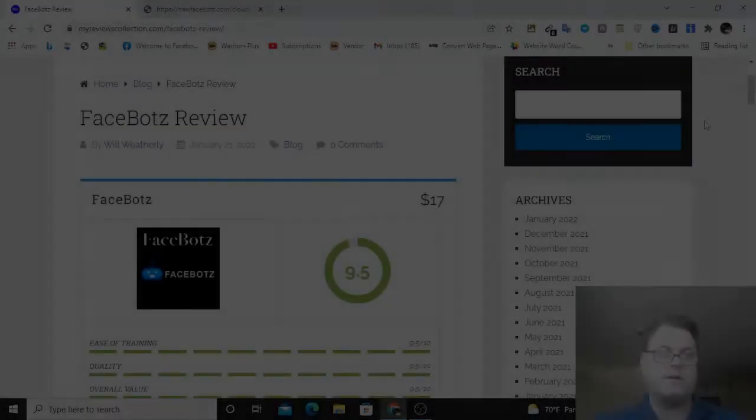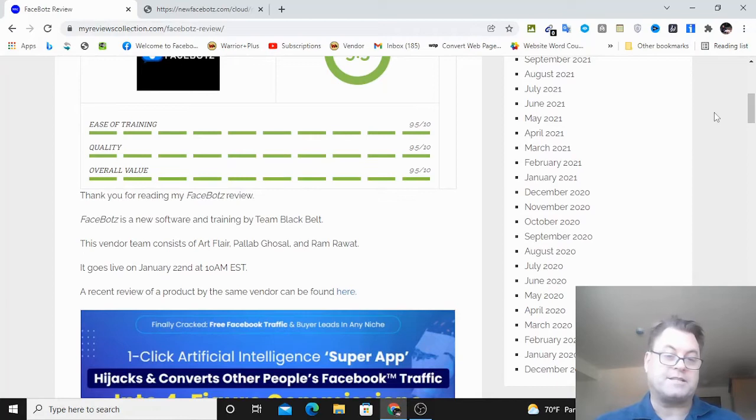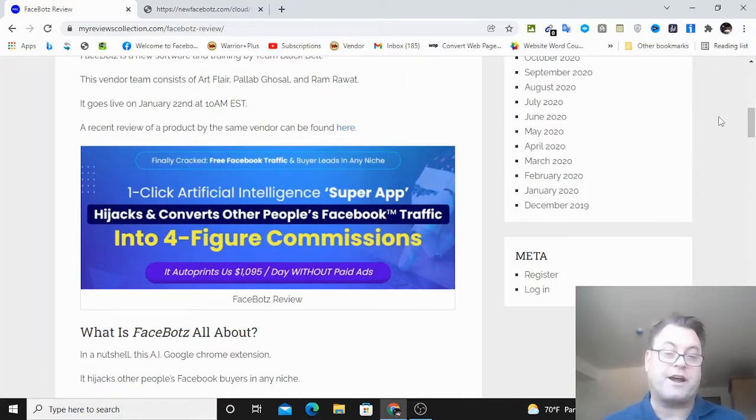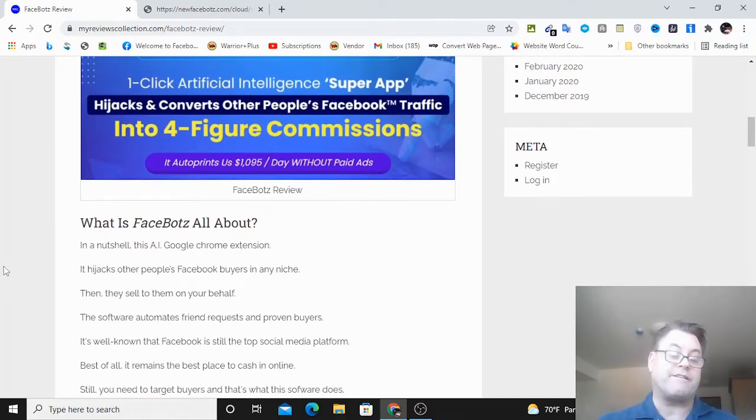FaceBots is a way to automate your Facebook marketing using this Chrome extension. They have a high ticket offer you can promote and basically replicate the case study whereby one of the beta testers made thousands of dollars in their first month. The headline reads: 'Finally cracked free Facebook traffic and buyer leads in any niche - one click AI super app hijacks and converts other people's Facebook traffic into four figure commissions, $1,095 a day without paid ads.'